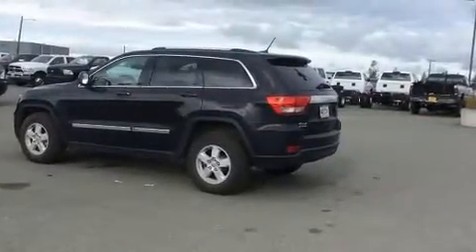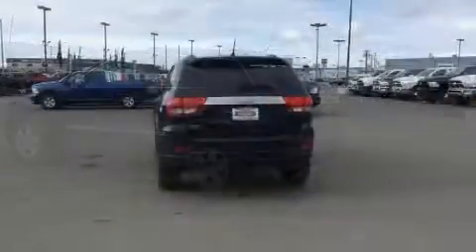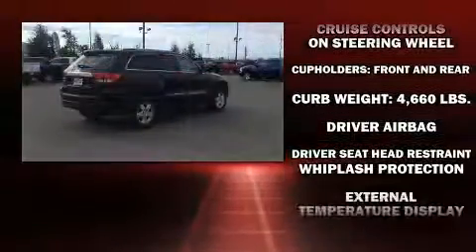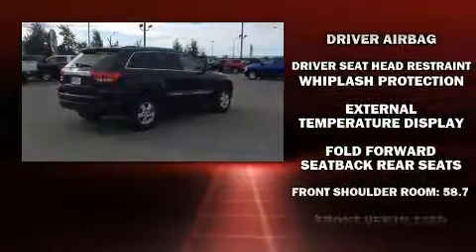Jeep infused the interior with top-shelf amenities such as speed-sensitive wipers, front dual-zone air conditioning, and one-touch window functionality.